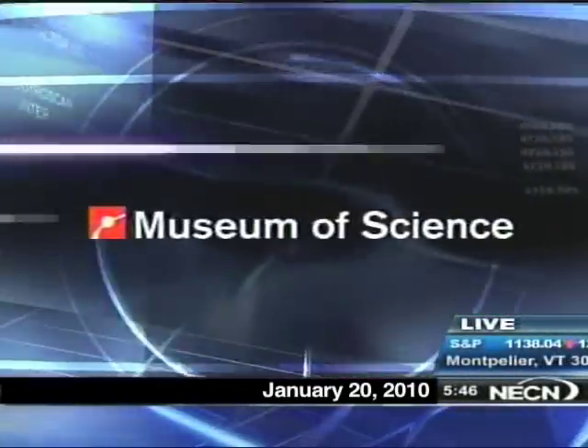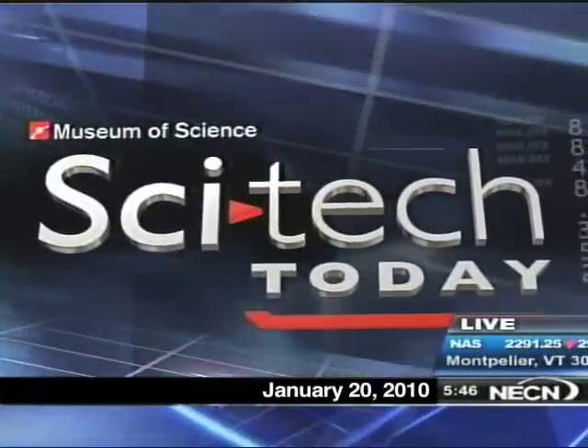From the Boston Museum of Science, SciTech Today on NECN.